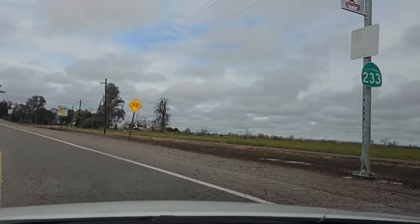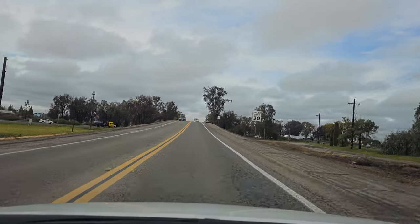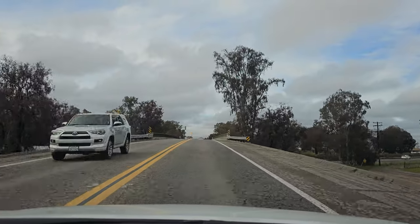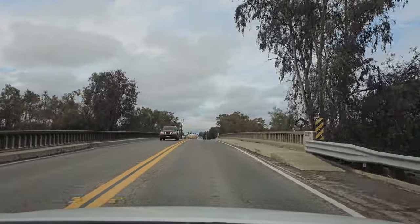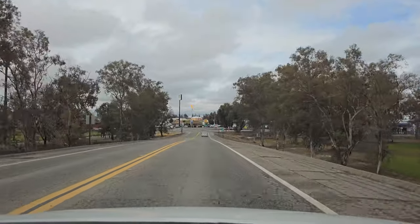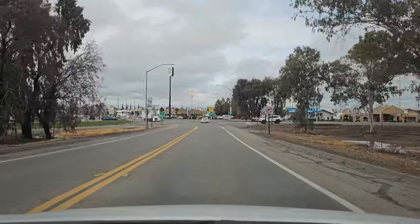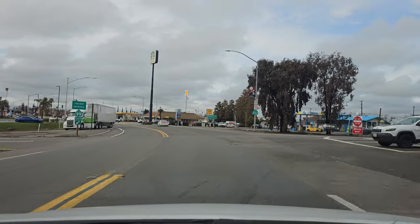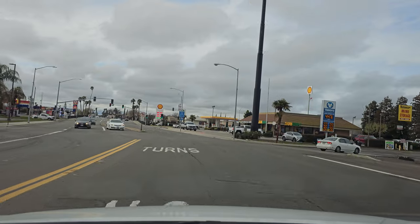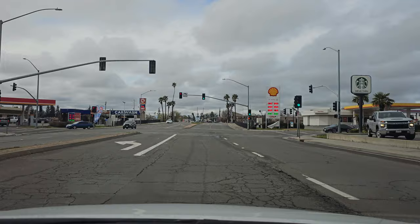Chowchilla is one of the fastest growing communities in all of California. There's a lot of open land and they're turning some of these farmlands into housing communities and growing cities. It says 17,000 on the incoming sign — it's probably going to be 25,000 at the next census or more.